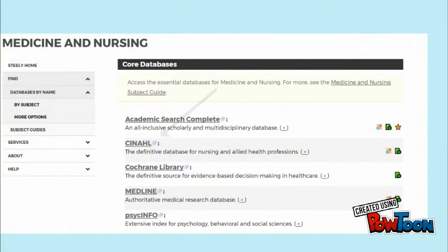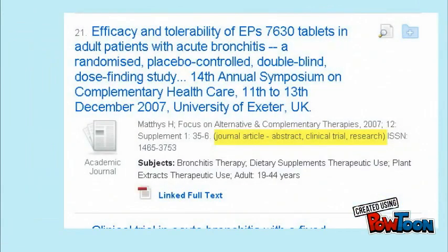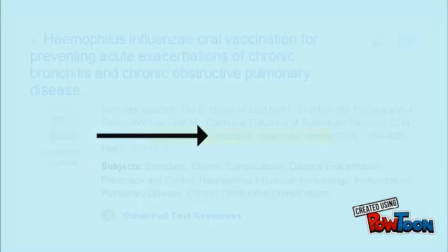In a Steely Library database such as CINAHL, indicators are also available to help you determine what type of research is being presented. Look for this in the brief description below each record, where it may say clinical trial, case study, or systematic review.